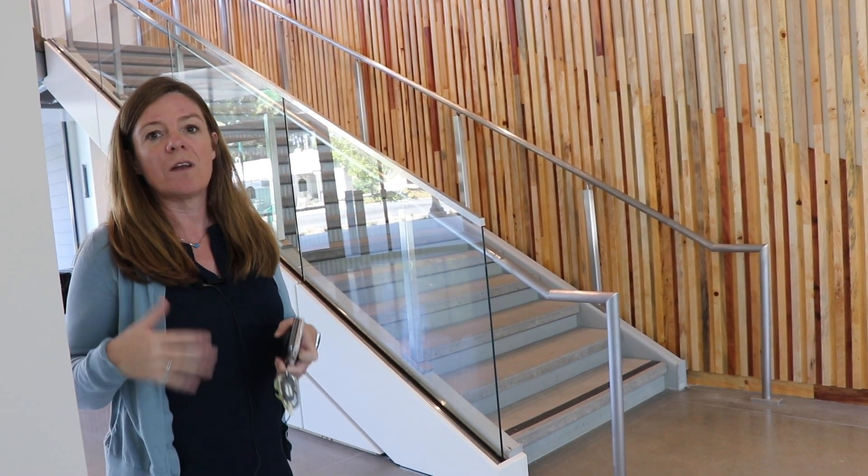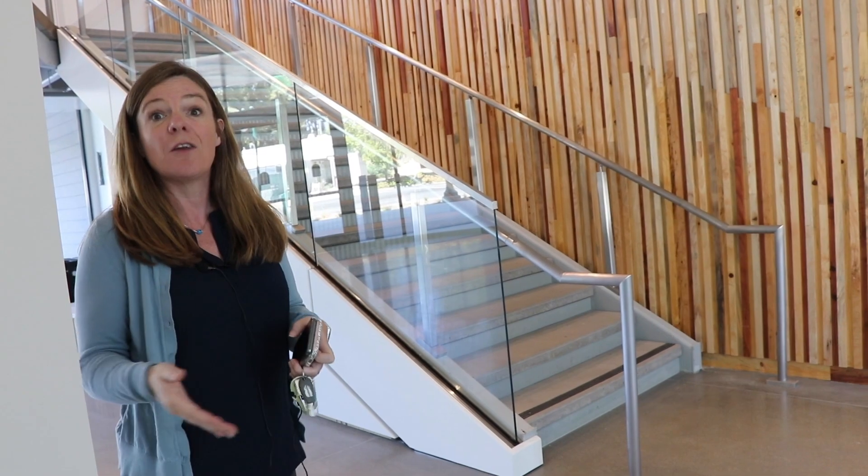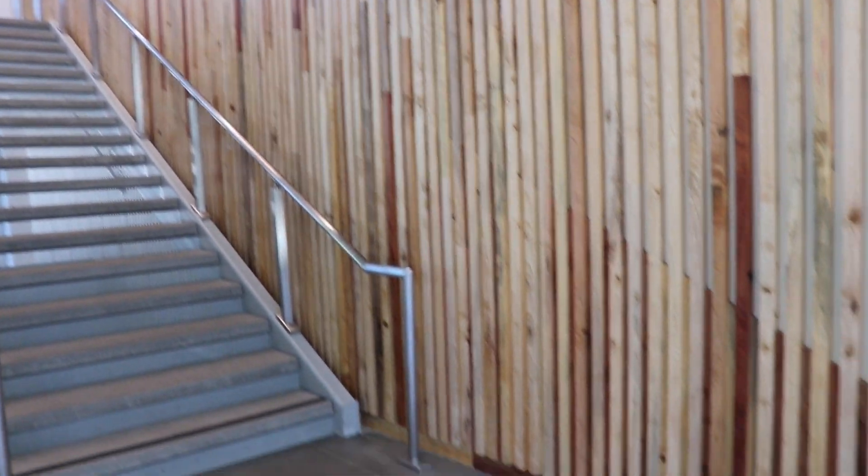A few years ago there was a project that had to happen on campus, and in order to get that work done they had to cut down some trees. This is a Tree USA campus, so they kept all of the wood, and that wood has been repurposed into this building.